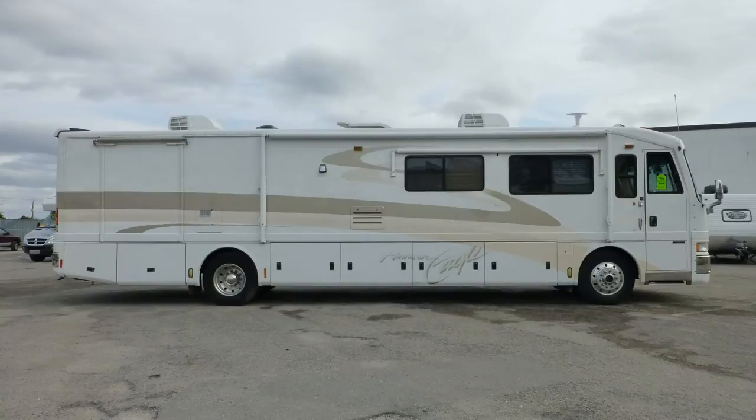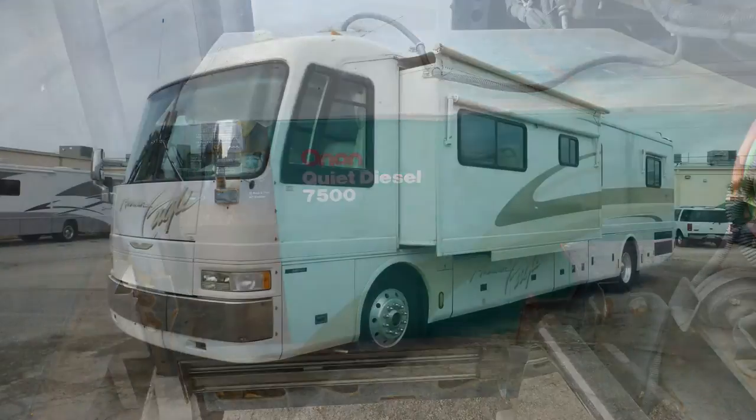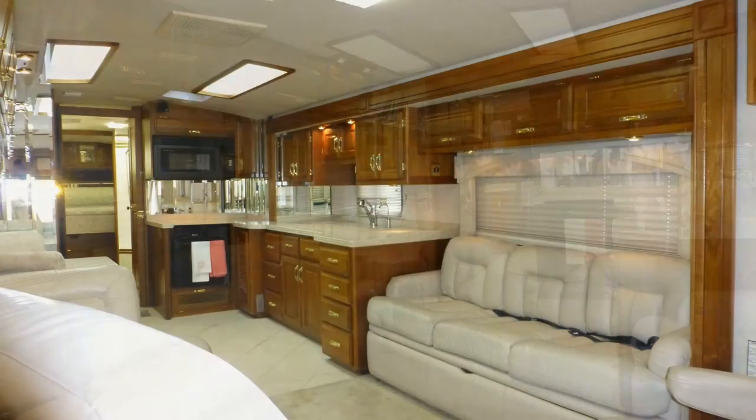Having arrived safely at your destination, leveling your coach is easy with the automatic leveling system. Plug into on-site power or kick on the onboard generator, extend the slides, pull the privacy shades, swivel the captain's chairs, and camp in style.